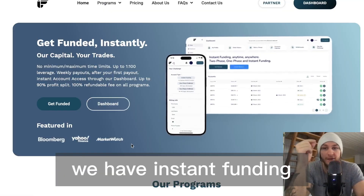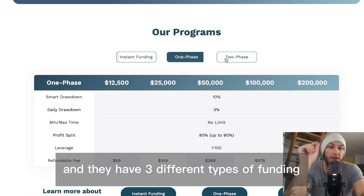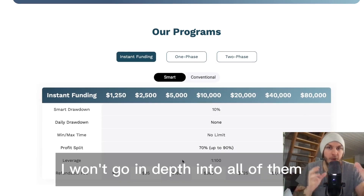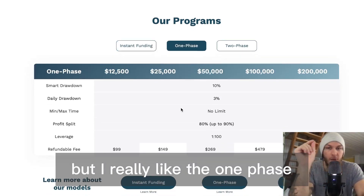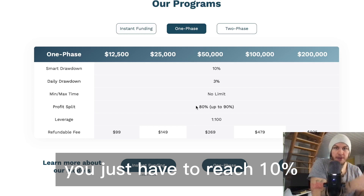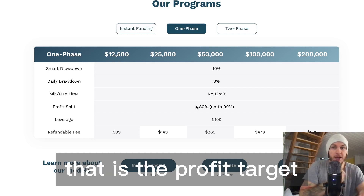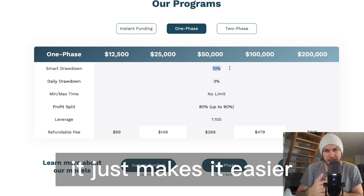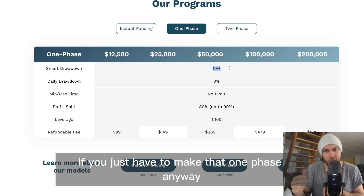Next we have Instant Funding, and they have three different types of funding: instant funding, one phase, and two phase. I really like the one phase — you just have to reach 10%, which is the profit target, but you also have a 10% smart drawdown. It just makes it easier when you only have to complete that one phase.